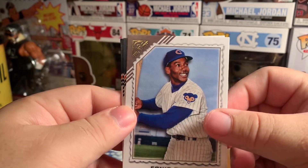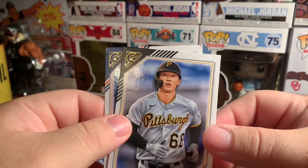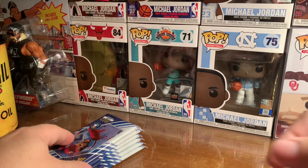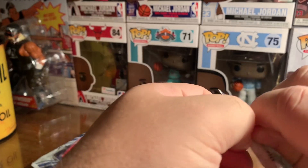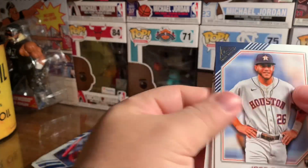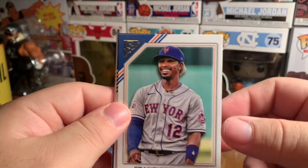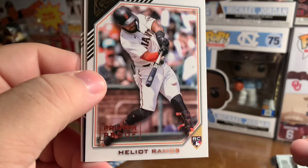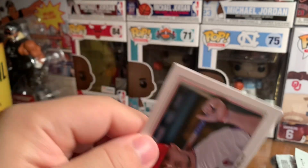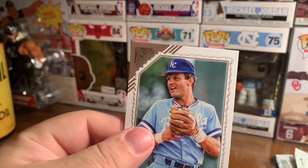First up we have Ernie Banks, Miguel Cabrera, Hoy Park rookie, and Justin Verlander. Next we have Jose Siri rookie, Lindor — that's cool. Got a printer proof rookie card, Ramos, and as most of you know, Mike Trout. Behind him we have George Brett.